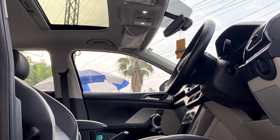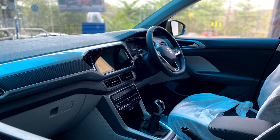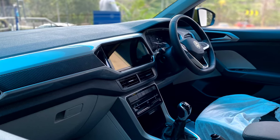In the top variant, other notable creature comforts include an electric sunroof, leatherette seats, wireless charging system, ambient lighting, connected car technology, cruise control, and electrically adjustable driver seats, to name a few.